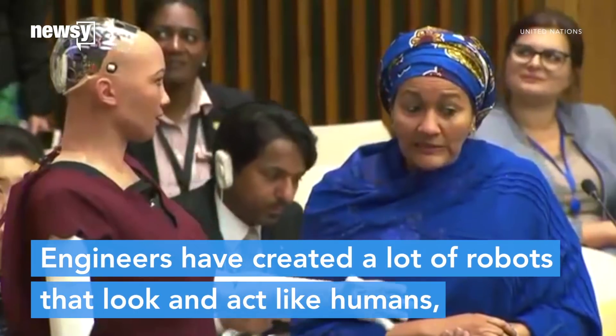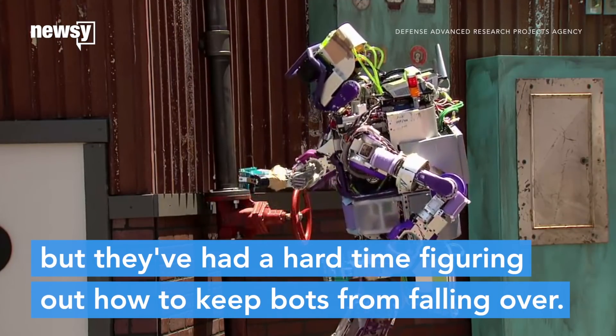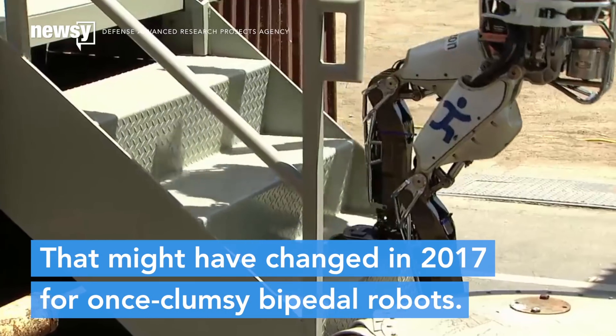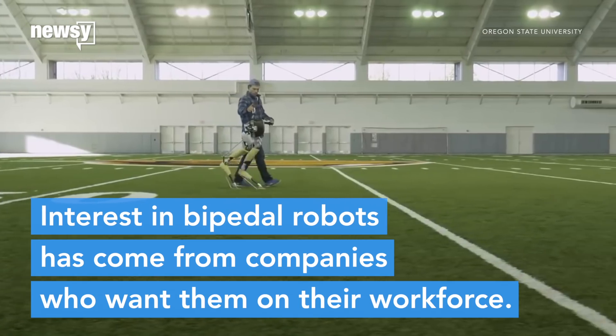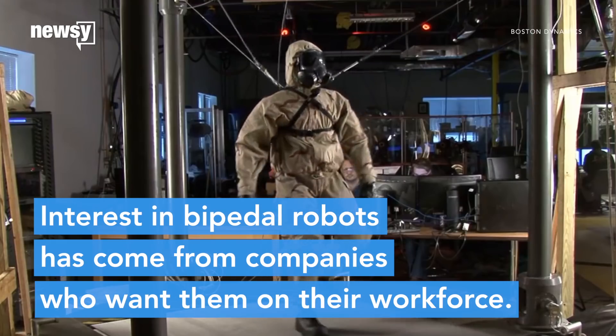Engineers have created a lot of robots that look and act like humans, but they've had a hard time figuring out how to keep bots from falling over. That might have changed in 2017 for the once-clumsy bipedal robots. The interest in bipedal robots has mainly come from companies who want them as part of their workforce, particularly as delivery workers or soldiers.